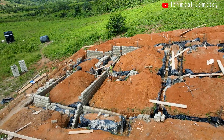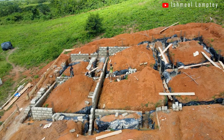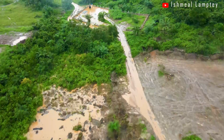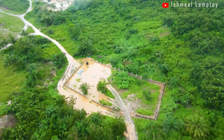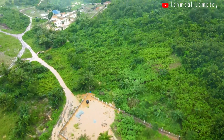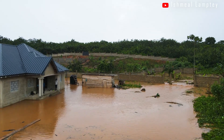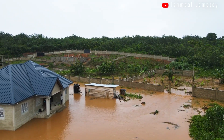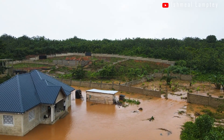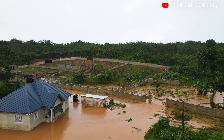We did encounter a few challenges, such as the inability to have materials supplied because of continuous rains which made the roads almost impassable, causing some delays. Talking about rains, I have an experience of a serious flood that happened here in the Asebu Pan-African village which I'll share towards the very end of this video, so do stay glued and watch to the end.